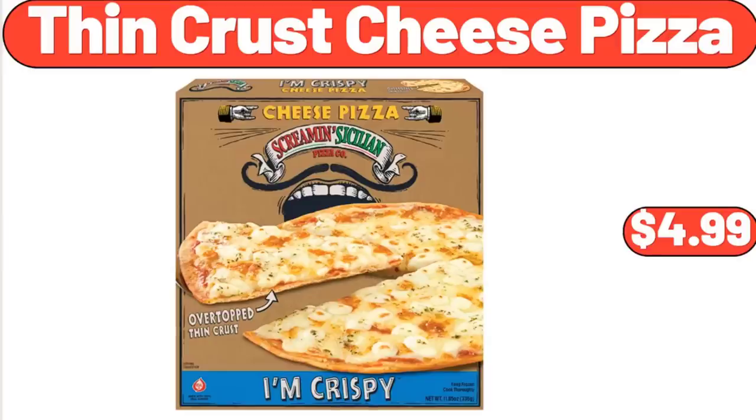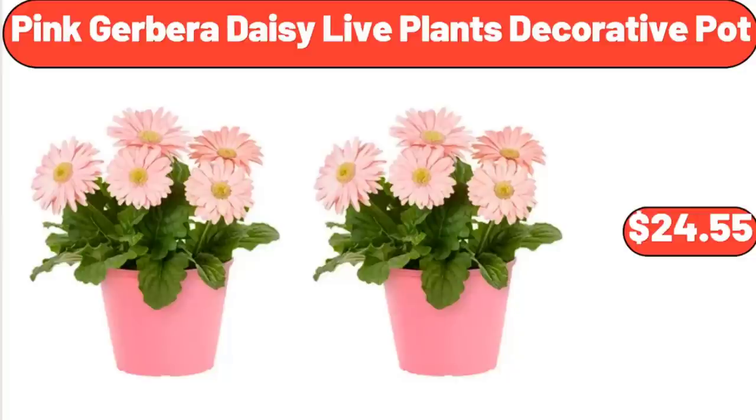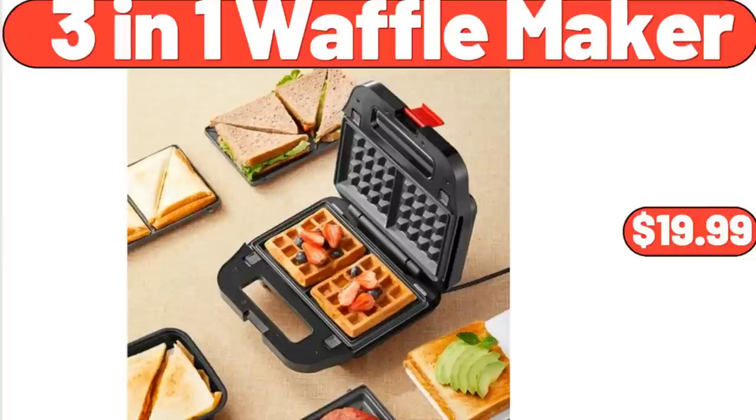Thin Crust Cheese Pizza, $4.99. Pink Gerbera Daisy Live Plants Decorative Pot, $24.55. 3-in-1 Waffle Maker, $19.99.